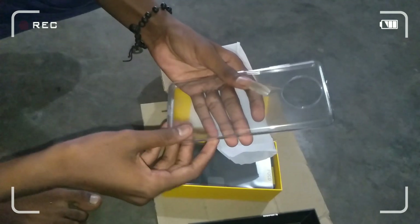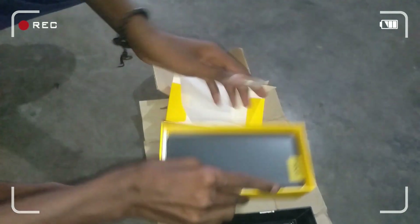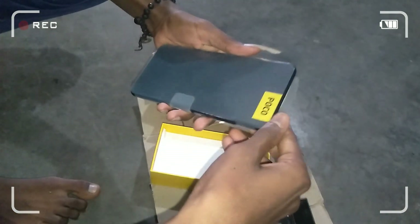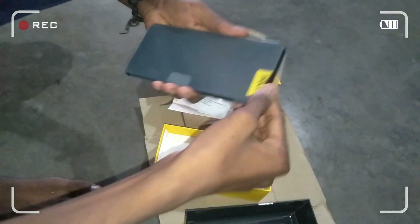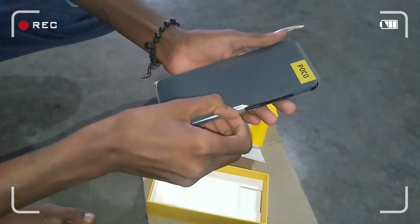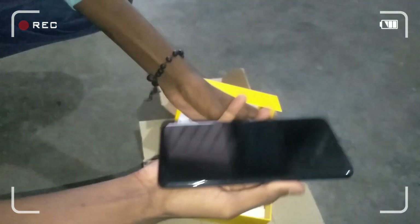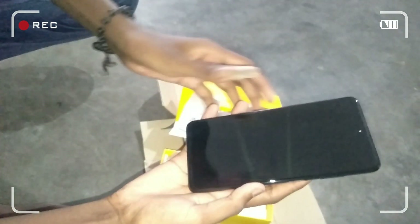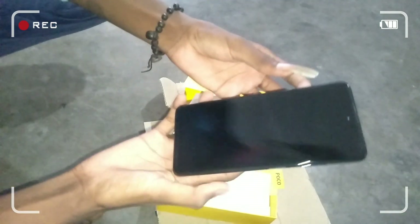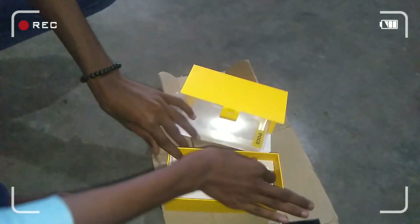This is a mobile. This is POCO X3 Pro. So 8GB RAM is a super mobile, gaming performance. It's a very good review. So this is the mobile. Super, I'm looking for a lot of the mobile. So this is the mobile. I'm going to turn on the other side.